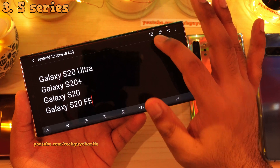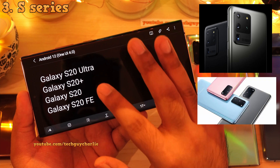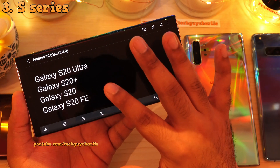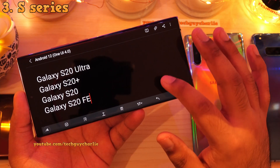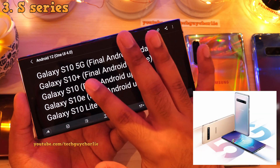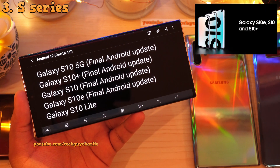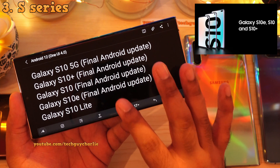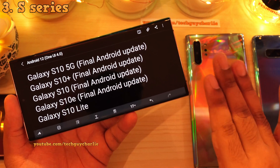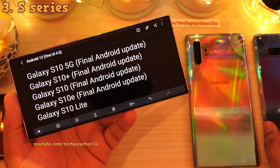Moving on to last year's 2020 S20 series — the Galaxy S20 Ultra, S20 Plus, S20 and the S20 Fan Edition will be getting the Android 12 update. These phones will also get Android 13 and Android 14. Now moving on to the Galaxy S10 series, the Galaxy S10 5G, S10 Plus, S10, S10e and finally the Galaxy S10 Lite will also get the Android 12 upgrade. Just like the Galaxy Note 10 series, Android 12 will be the final update for the Galaxy S10 series.